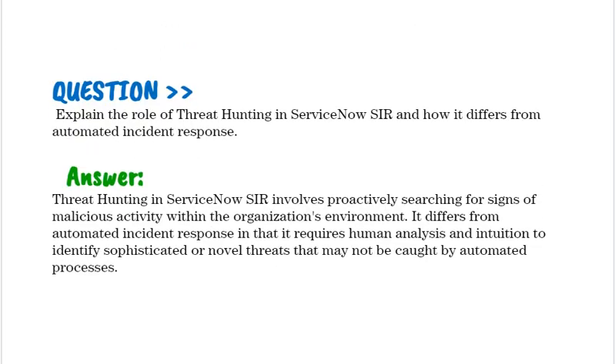Explain the role of threat hunting in ServiceNow SIR and how it differs from automated incident response. Threat hunting in ServiceNow SIR involves proactively searching for signs of malicious activity within the organization's environment. It differs from automated incident response in that it requires human analysis and intuition to identify sophisticated or novel threats that may not be caught by automated processes.